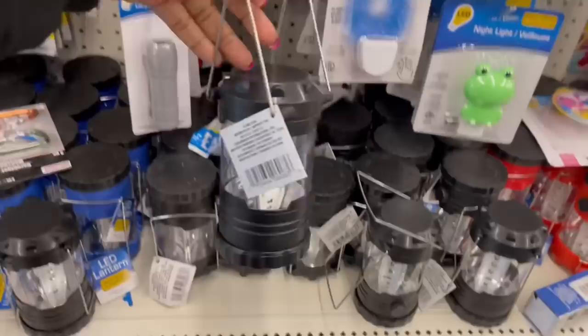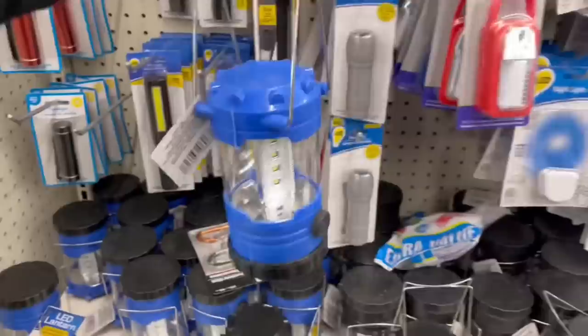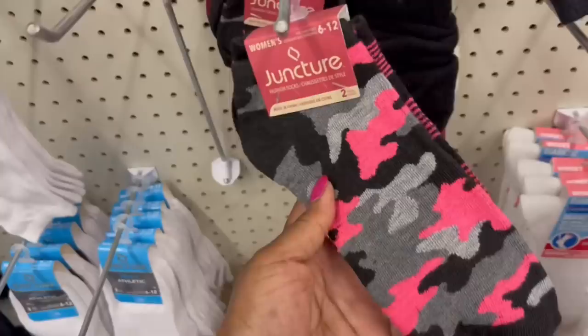Here are those lanterns again — the LED one, super bright and adjustable. They got these here. The black and the blue — yes! And the red down here. Someone told me they are super bright and they love them. Oh look at the socks I just grabbed while I was away — funny they were right there.